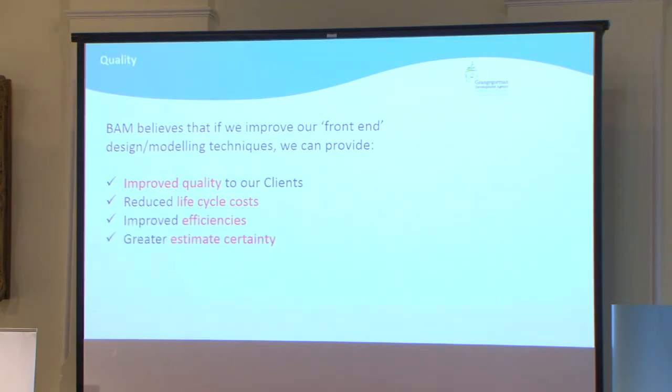Improved efficiencies, greater cost estimates — that's a huge thing for us. To understand what it is we're about to get into can be quite challenging. Most people in this room would appreciate the difficulties surrounding the estimating process for a contractor. You're trying to guesstimate what the future is going to hold. You are trying to understand the quality of a design you're receiving. That level of certainty is extremely important to us, because it can make or break your company. You get a massively problematic job, all your profit margins are gone — and our margins are tight — so anything we can do to introduce more certainty around our finances is extremely important.